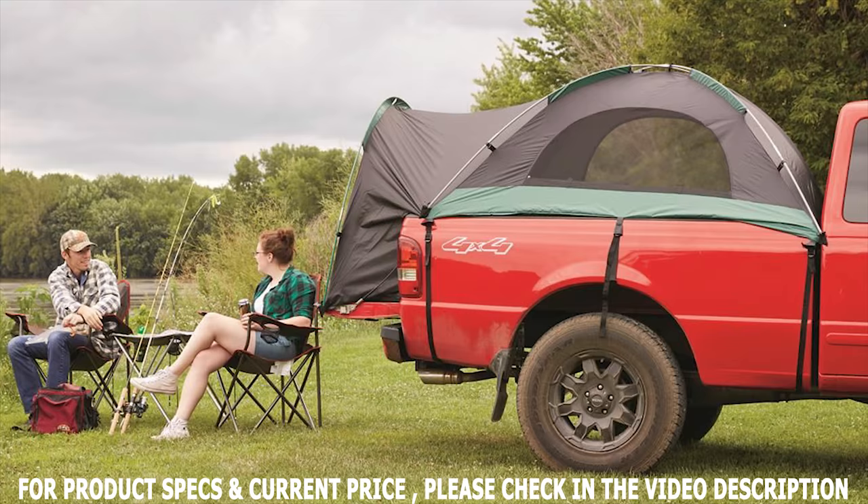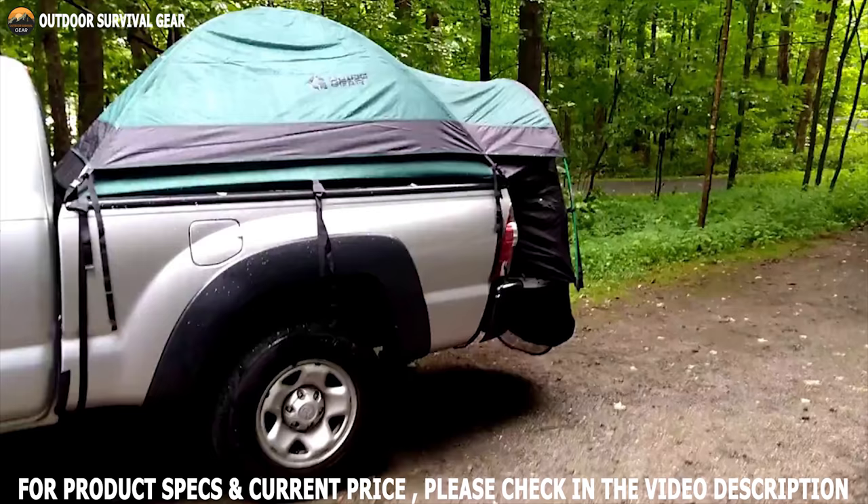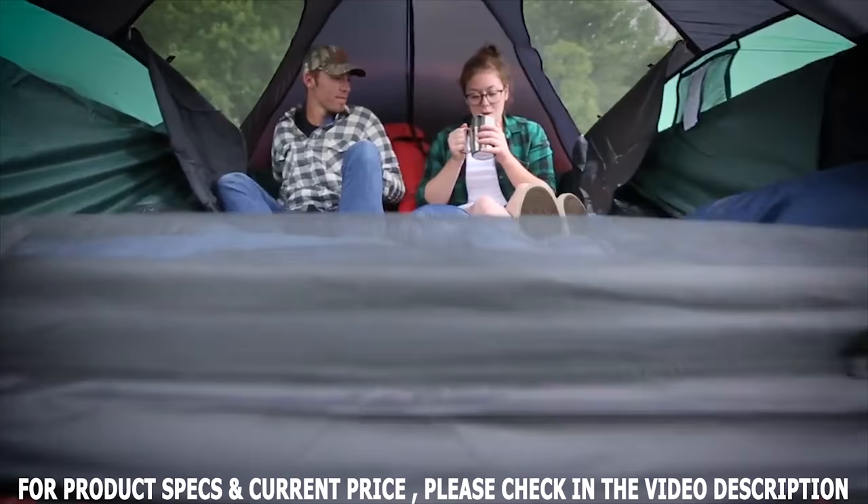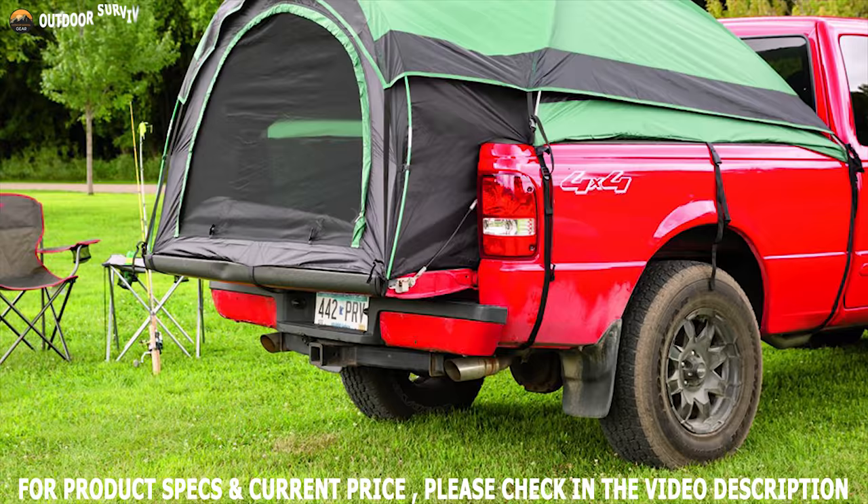It is constructed from rugged 190T polyester with 1500mm water-resistant coating to help keep you dry in heavier rain. The Guide Gear Compact Truck Tent also comes with a heavy-duty weather-resistant polyester carrying bag to help carry plenty of gear.